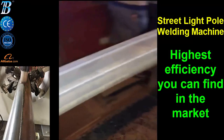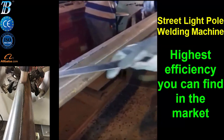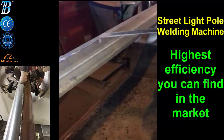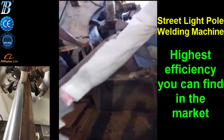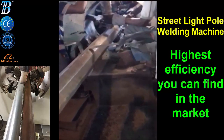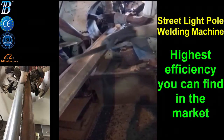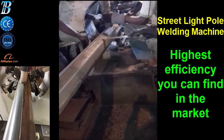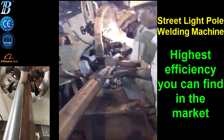Used for steel poles production, it represents the solution for companies that want to produce conical, round, and polygonal poles with a very wide range of typologies, very high quality, reduced poles handling time, and high production rate, covering the production of distribution poles, high mast, and towers.